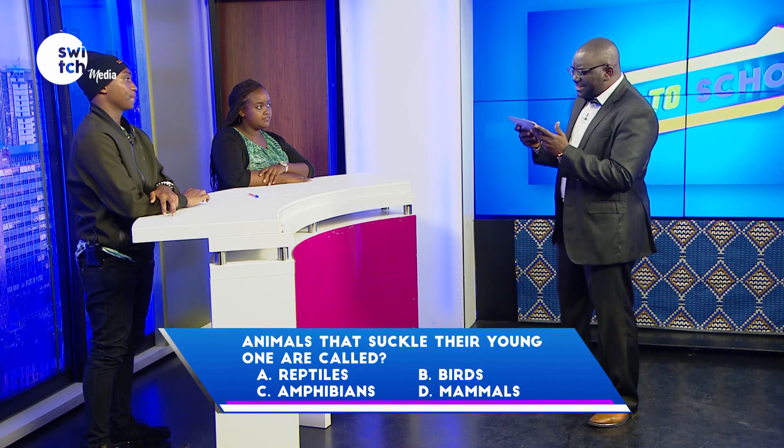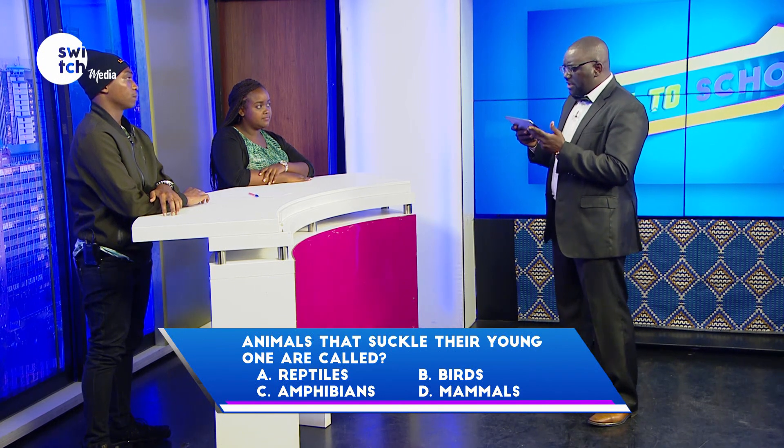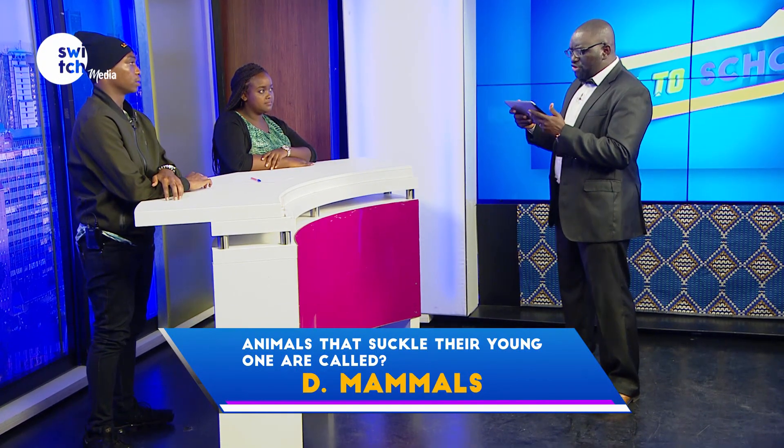Time begins now. Animals that suckle their young ones are called — reptiles, birds, amphibians, or mammals? Mammals. Correct.